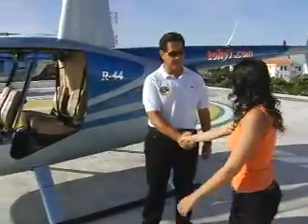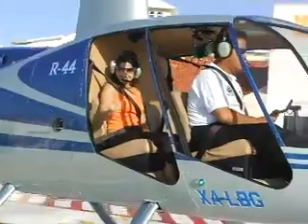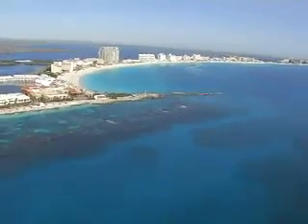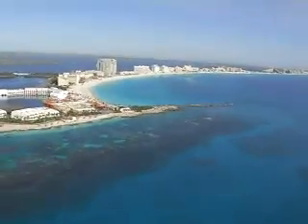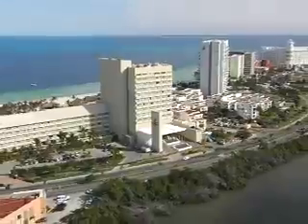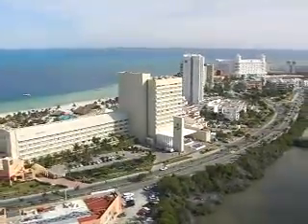A helicopter ride is a special treat and a great way to start off your day in Cancun. There is no better way to admire the beauty of the Caribbean Sea and its historical surroundings than by air. I would be happy to arrange this trip for you, as I am sure it would be an unforgettable experience.